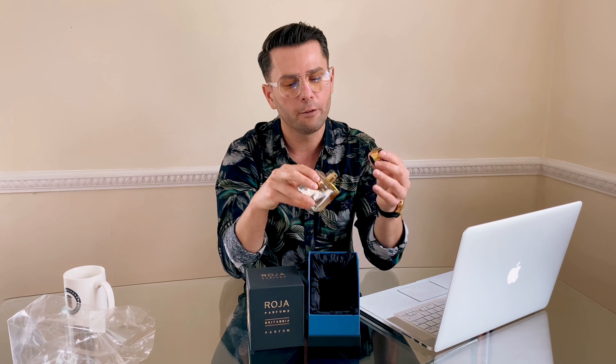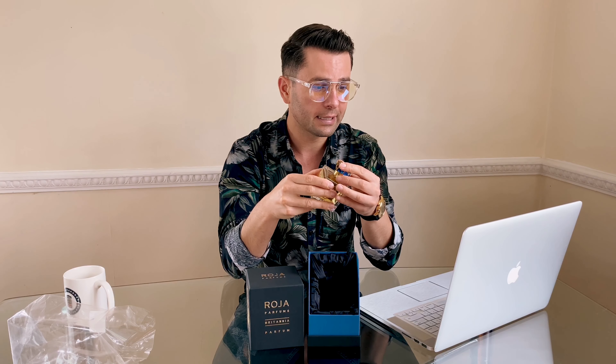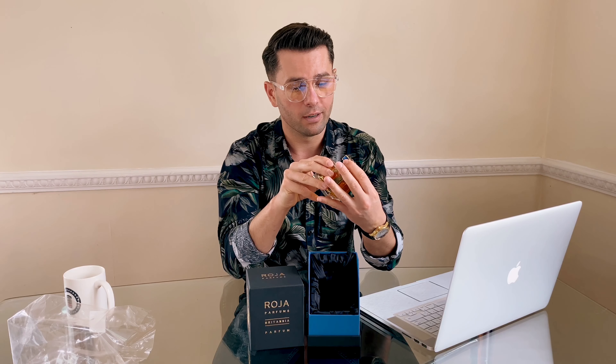As I checked on the website, they only sell 100 ml for 795 pounds, or you can get a sample of 7.5 ml for 65 pounds. If you want to try it, I'd recommend going for the sample first, and then if you like it, go for the bigger bottle.